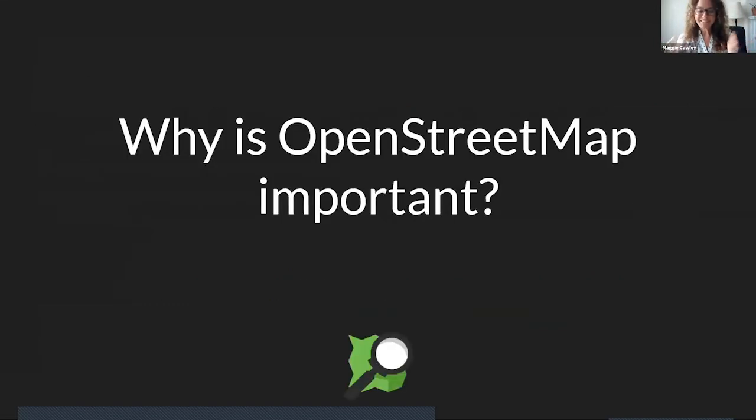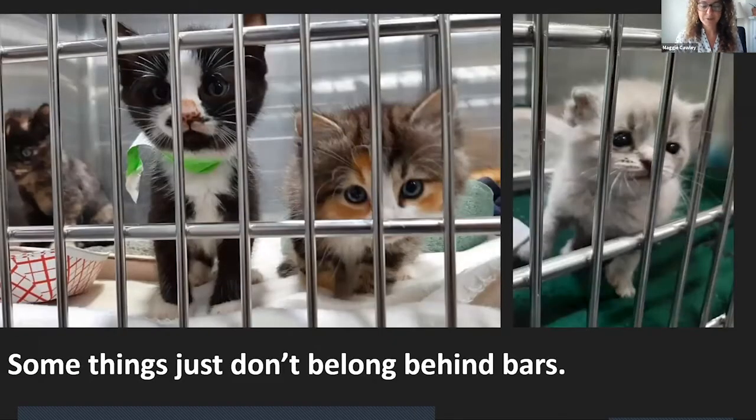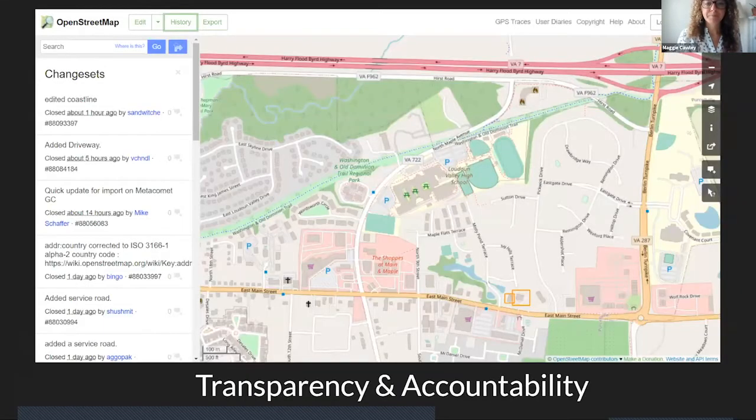Why is this important? I believe some things just shouldn't be locked up. Data needs to be accessible, and OpenStreetMap allows for the democratization of data and really prevents a monopoly on place. Everything that you add to the map belongs to you — you can export it, you can use it to make your own maps. You are also able to see who is contributing data to the map, who's in that car driving and adding the roads. Every changeset is connected to a mapper — a human person — and you can even click on that mapper's name and send them a personal message. Here's a changeset of that Loudon Valley High School — you can see who took the time to map every picnic table on the high school campus.